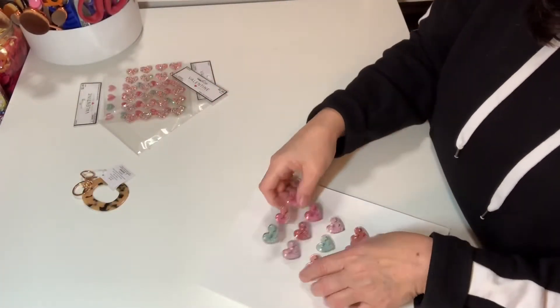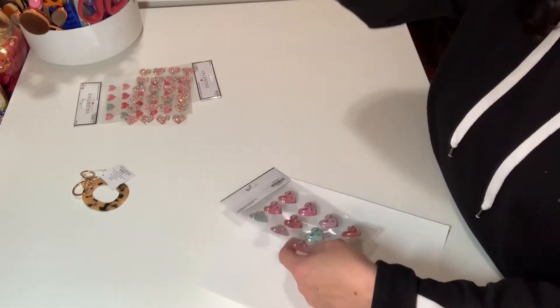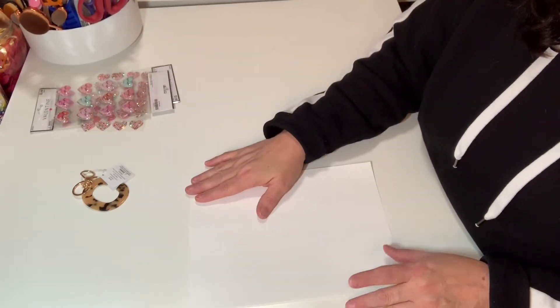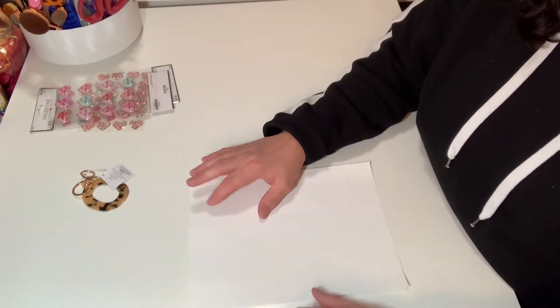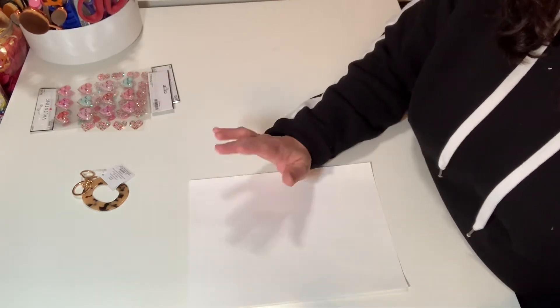That's everything I got at Hobby Lobby. Still waiting for the clearance stickers to come. If you haven't already seen my surprise haul from Michaels, go check that video out because I got tons of good deals — you need to run to Michaels too!